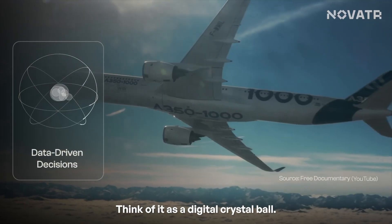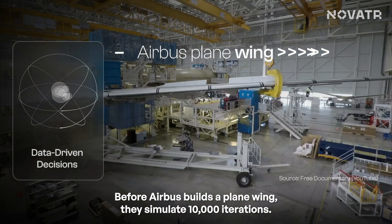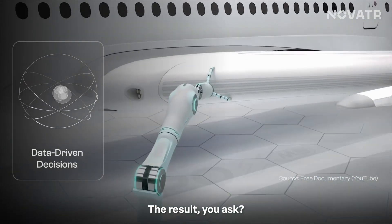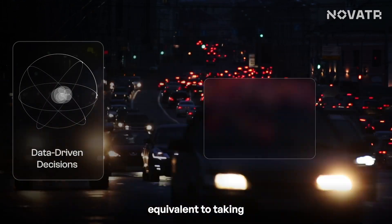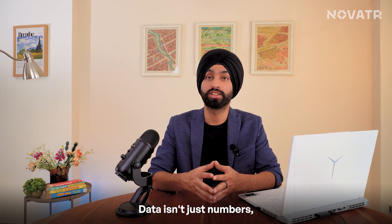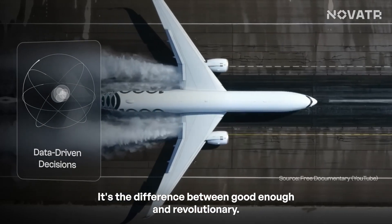Second, data-driven decision — think of it as a digital crystal ball. Before Airbus builds a plane wing, they simulate 10,000 iterations. The result? Plane components are 45% lighter yet stronger, cutting CO2 emissions equivalent to taking 100,000 cars off the road annually. Data isn't just numbers — it's the difference between good enough and revolutionary.